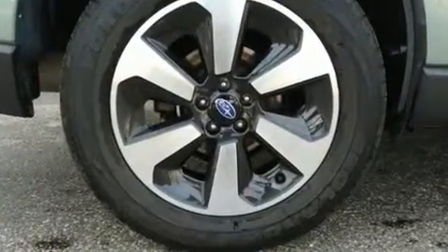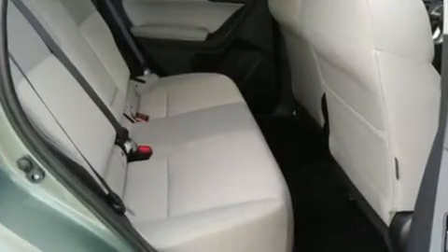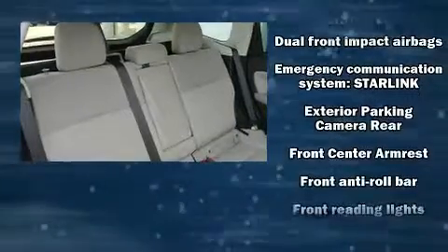Subaru also prioritized safety and security with features such as dual front impact airbags, head curtain airbags, traction control, brake assist, a panic alarm, an emergency communication system, and four-wheel disc brakes with ABS.